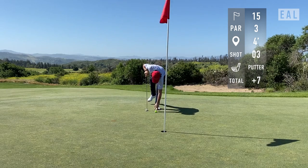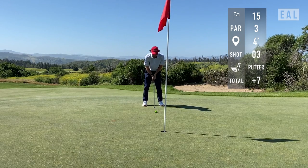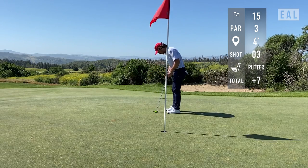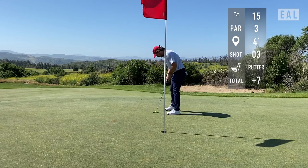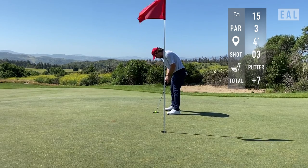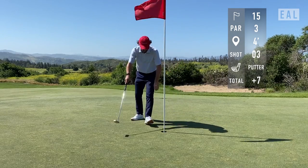To make this putt and stay at one over — it's pretty obvious the thing is moving left to right, the question is how much. I figured I'm uphill, I'll just drill it at the left edge, and it just comes in the right center. Very happy with that par.